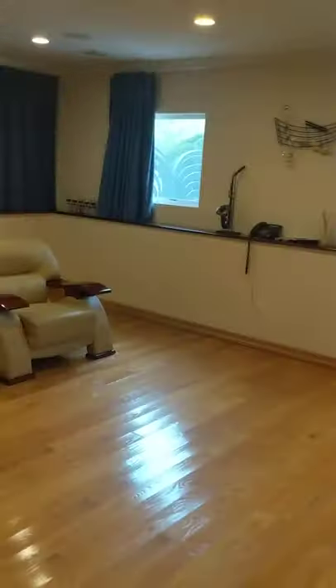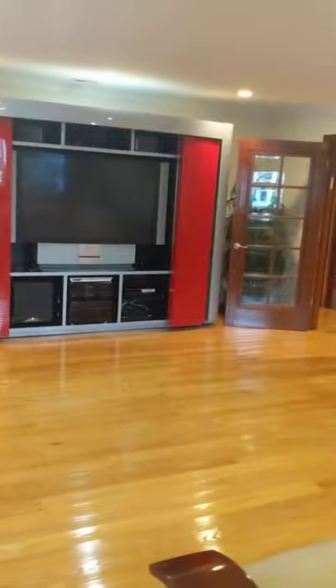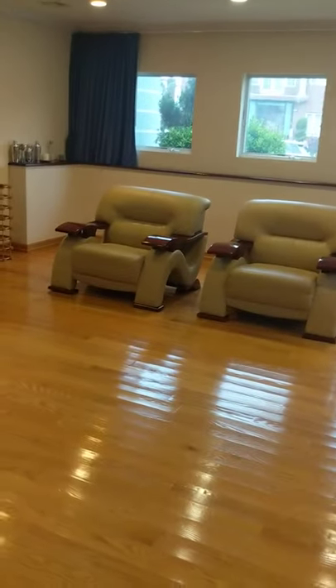This is the movie theater — or family room, whatever you prefer — lots of options. There are lots of windows here. You have an entertainment center and movie theater, all built-in. As you can see, you have lots of windows for natural light, spotlights, and beautiful hardwood floors.